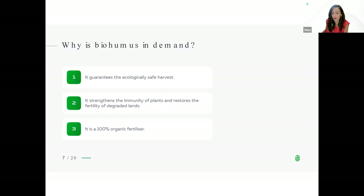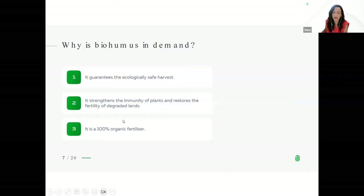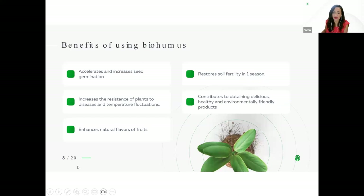Why is biohumus in demand? It guarantees the ecologically safe harvest; it strengthens the immunity of plants and restores the fertility of degraded lands; and it is 100% organic fertilizer. The benefits of using biohumus include: it accelerates and increases seed germination; it increases the resistance of plants to diseases and temperature fluctuations; it enhances natural flavors of fruits; it restores soil fertility in one season; and it contributes to maintaining delicious, healthy and environmentally friendly products.